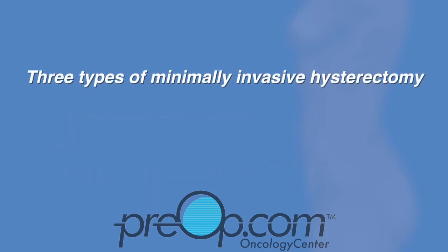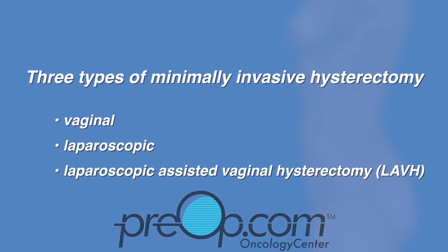There are three types of minimally invasive hysterectomy procedures: vaginal, laparoscopic, and laparoscopic assisted vaginal hysterectomy, also known as LAVH. All of these options use smaller incisions, not a classic large incision.